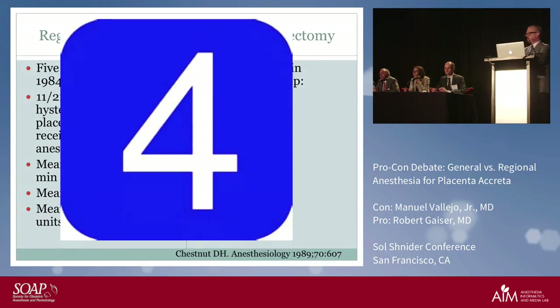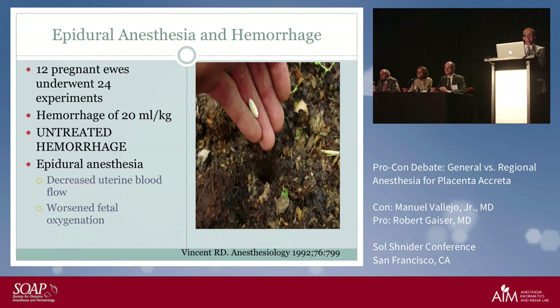In a pregnant sheep model, 12 pregnant ewes underwent hemorrhage experiments at 20 mL per kilogram. With neuraxial anesthesia during hemorrhage, there was a significantly greater decrease in uterine blood flow compared to the general anesthesia group, as well as worsened fetal oxygenation. While this can't be directly extrapolated to humans, in the animal model there is a suggestion that in severe hemorrhage, general anesthesia performs better.